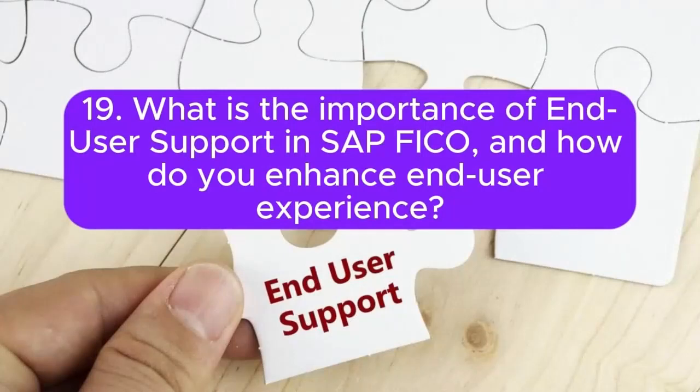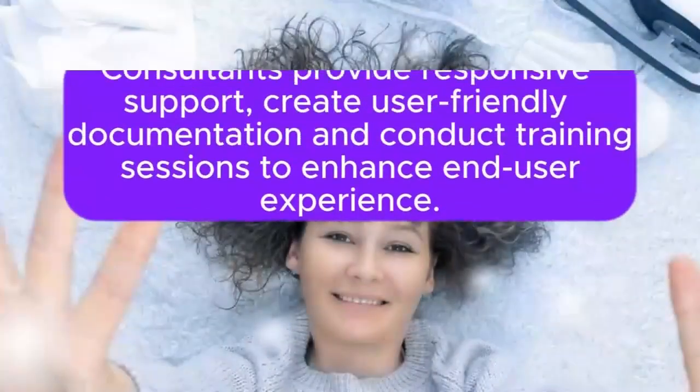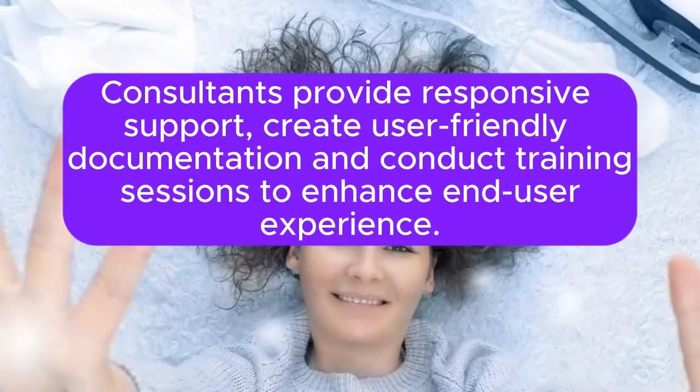Question 19: What is the importance of end-user support in SAP FICO, and how do you enhance end-user experience? User support is crucial for user satisfaction and system usability. Consultants provide responsive support, create user-friendly documentation, and conduct training sessions to enhance end-user experience.